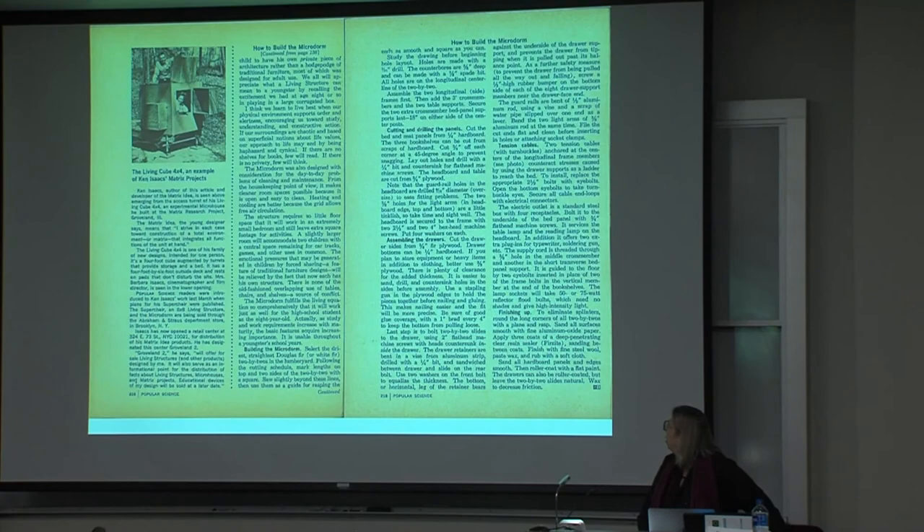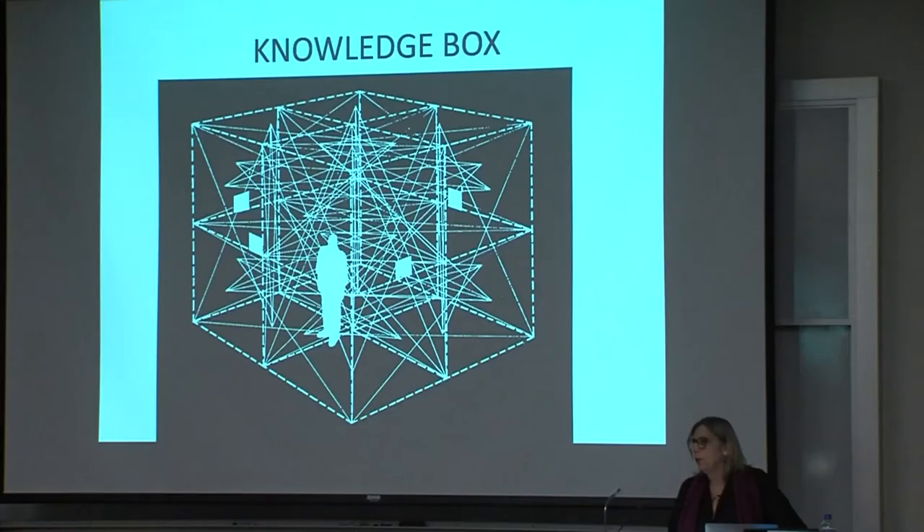The whole idea about the design process is he provides the sort of schematics for you to build these structures, but there is a lot of agency in the users. Susan says that Ken was really an early progenitor of the DIY and tiny house movement.